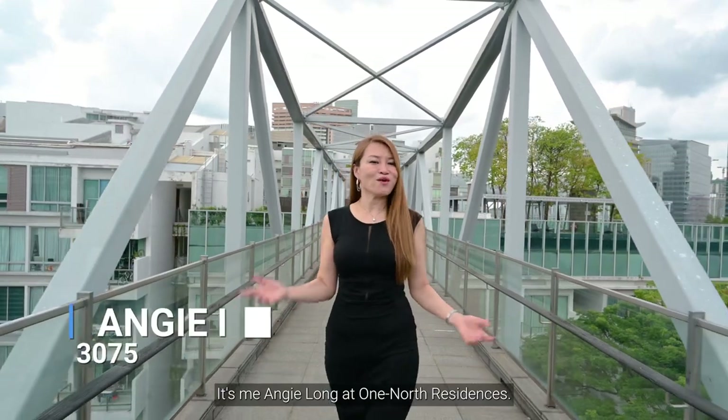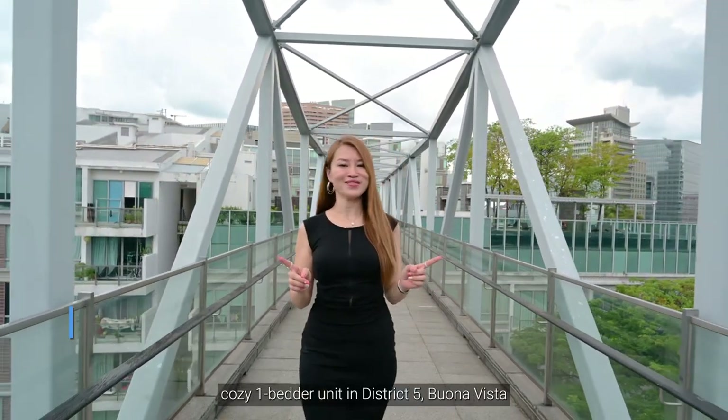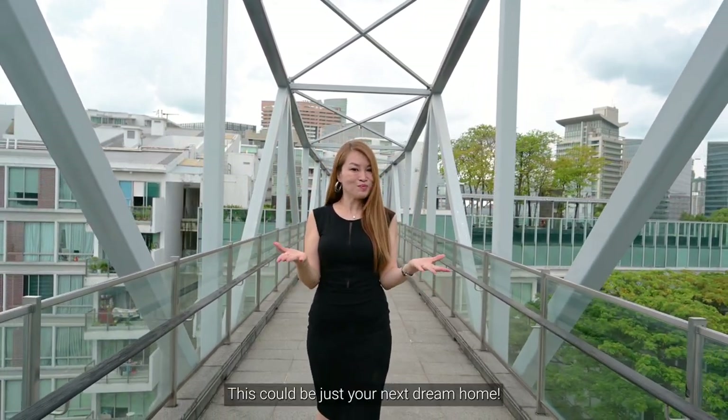Welcome back, it's me Angie Long at One North Residences. Today I'll be showing you this cozy one-bedder unit in District 5, Bonavista — a well-sought-after prime location, nestled in a well-connected neighbourhood with an abundance of amenities nearby. This could be just your next dream home.